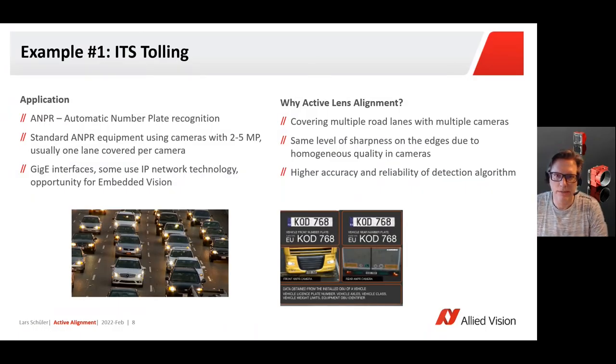Hello, my name is Lars Schüller. I'm working at AlightVision and I want to show you some benefits which camera alignment brings to certain applications. In this case I'm going to talk briefly about an ITS application.